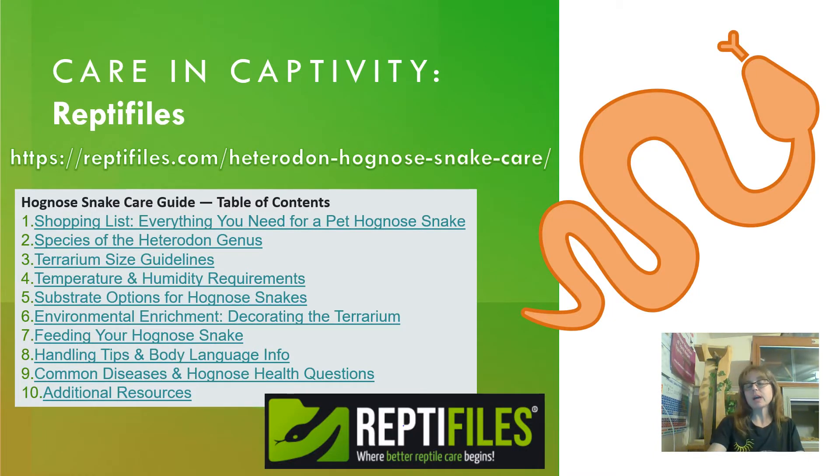I'm not going to go over care in captivity because my area of specialty is behavior and training, and that's really what I want to focus on. I really want you to go to Reptifiles — I think that is a great start. I know that Mariah Healy, who runs Reptifiles, puts a lot of time and effort into their care guides and tries to be as scientifically accurate as she can based on current research and accepted best practices. If you go to Reptifiles.com and look up Hognose Snakes or Heterodon nasicus, you're going to get a great list of options.